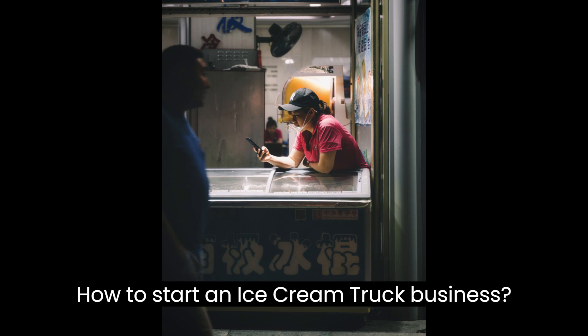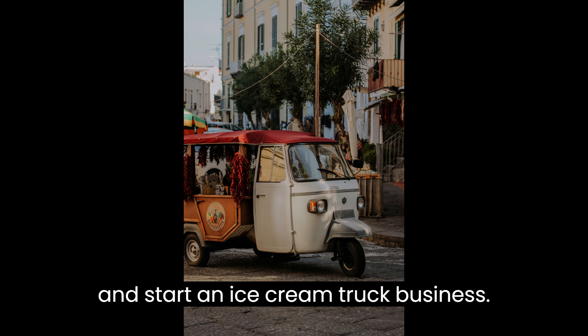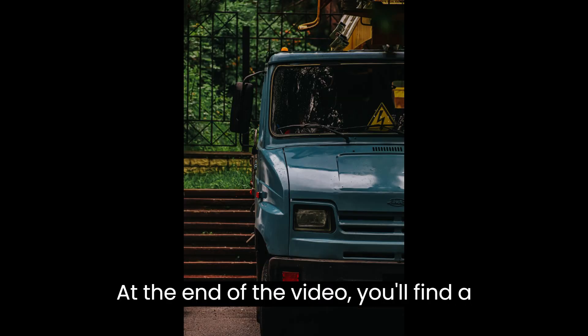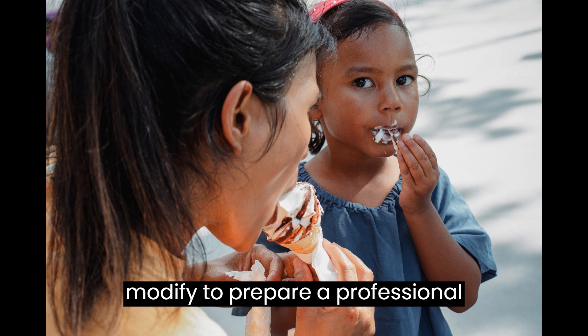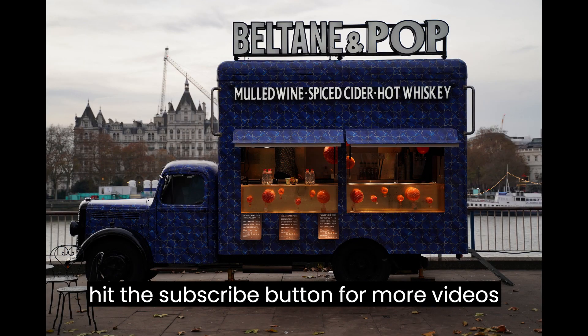How to Start an Ice Cream Truck Business. This video is designed to help you plan and start an ice cream truck business. At the end of the video you'll find a valuable gift — a quality business plan template that you can download and modify to prepare a professional business plan for your business. If you are new to this channel, make sure you hit the subscribe button for more videos like this.